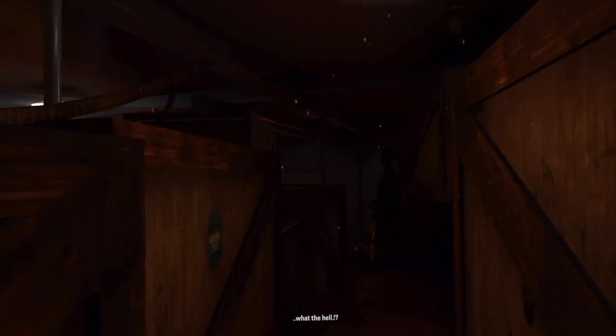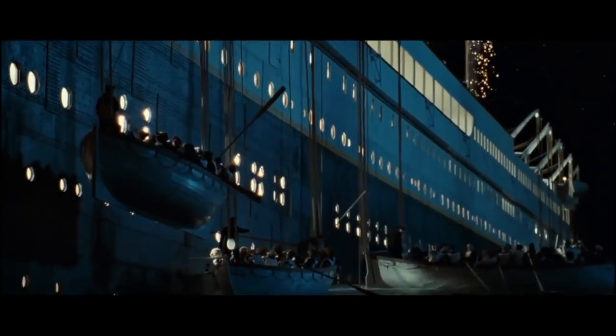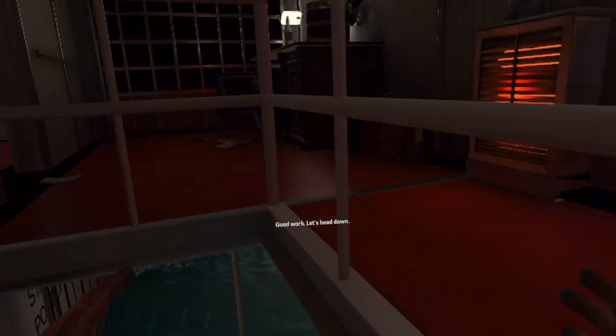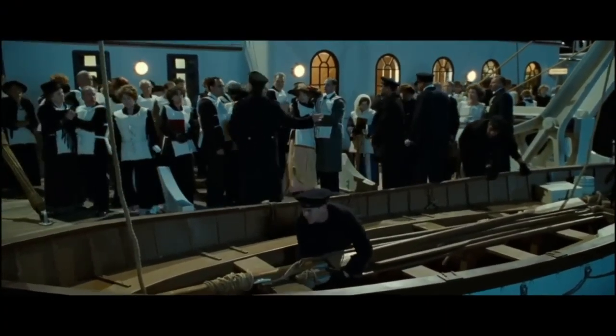The RMS Titanic had over 2,200 people, with 16 lifeboats that were launched before all of them were filled. Out of the 2,200 people, 1,500 of them died. If we are first-class or second-class passengers, most likely we would have had priority being escorted onto the lifeboats first.